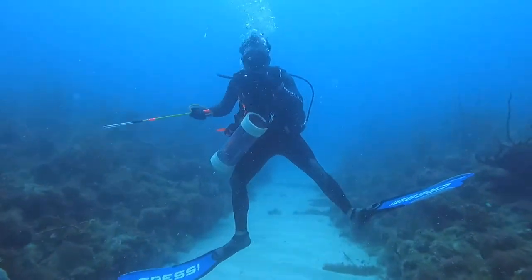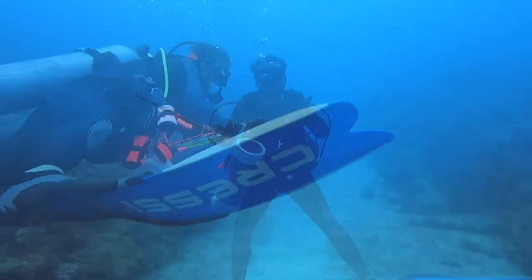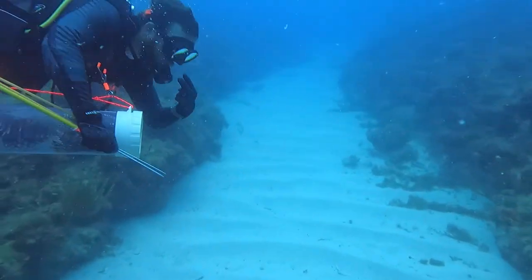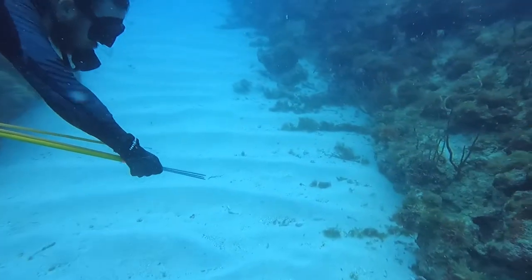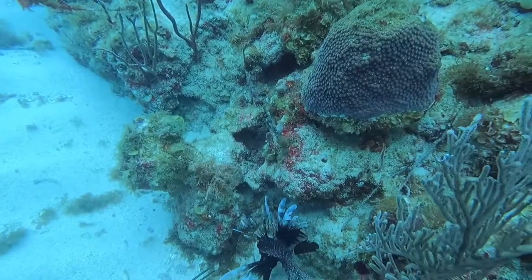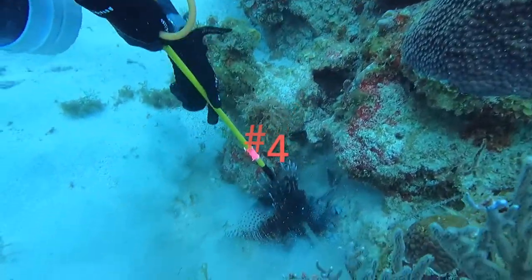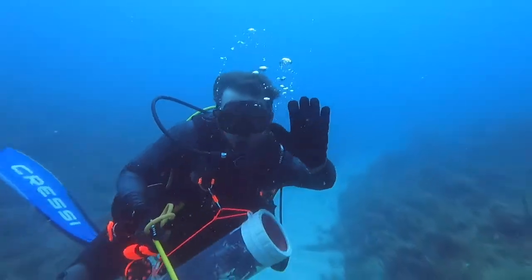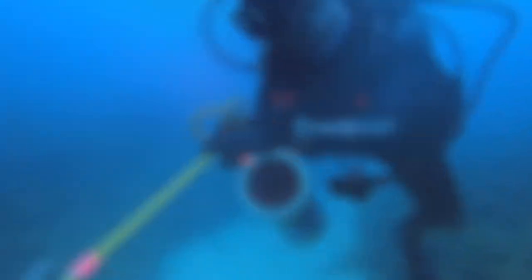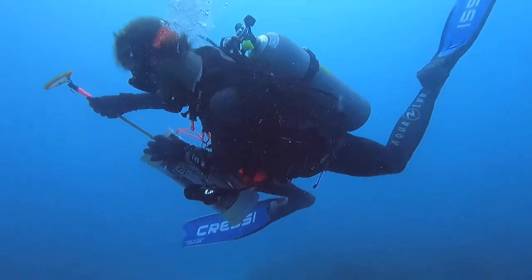So if you book a dive with a dive charter in St. Thomas, chances are you won't end up here. If you're interested in lionfish hunting specifically, I would call around to the different dive shops and see who will take you to a distant reef. If you're unfamiliar with the tube hanging off my BCD, that's called the zookeeper — it's the best tool to contain lionfish safely so you can bring them back to the surface.